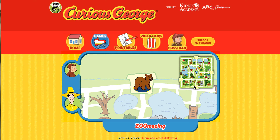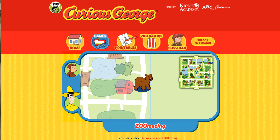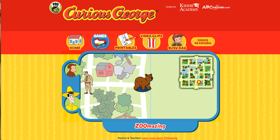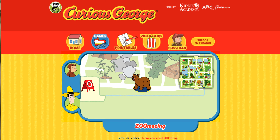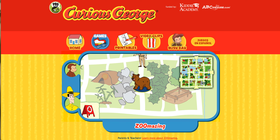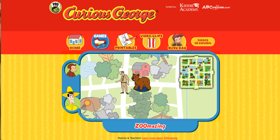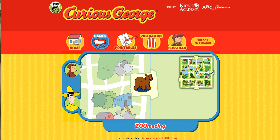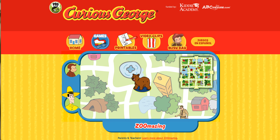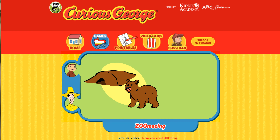Can you help this animal find her home? Here's where she is now. Here's her home. That's not her home. You found her home. The bear sleeps in a cave. Thanks for helping. Click the green button to help another animal.